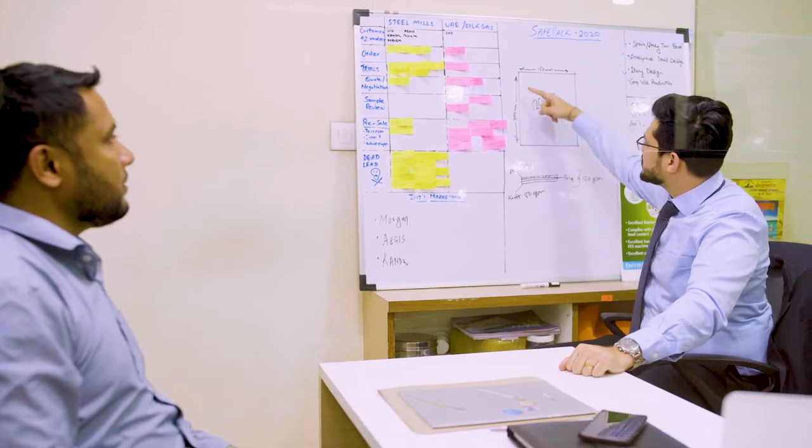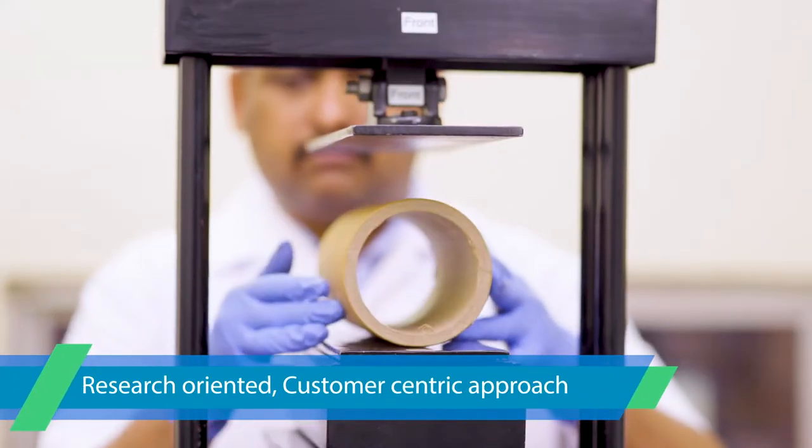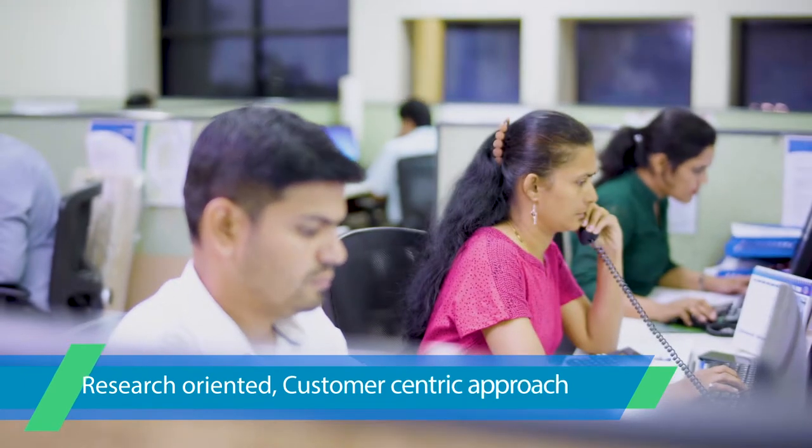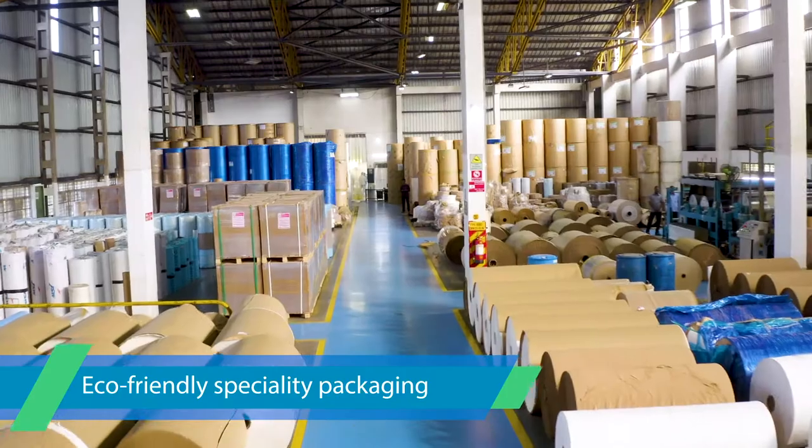SafePak reflects a focused, multi-dimensional, research-oriented, customer-centric approach to safe and secure eco-friendly speciality packaging.